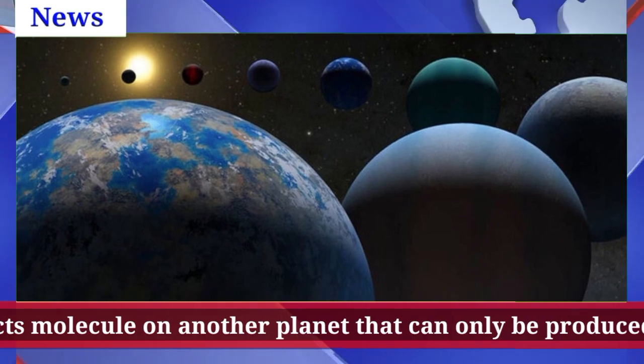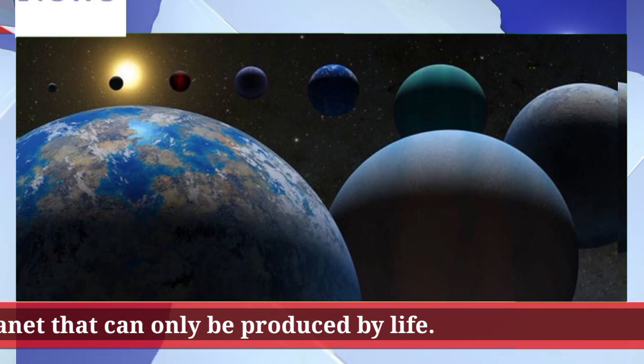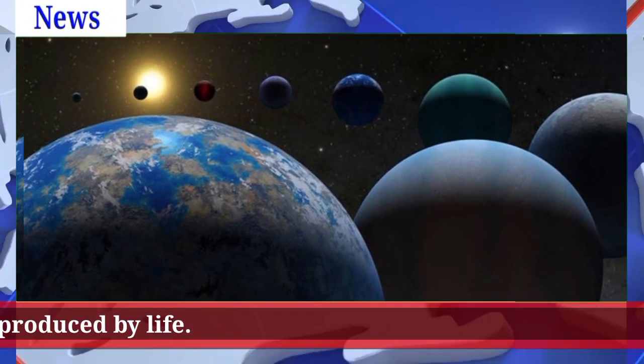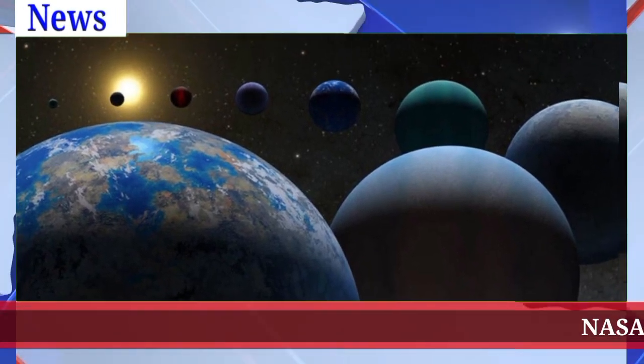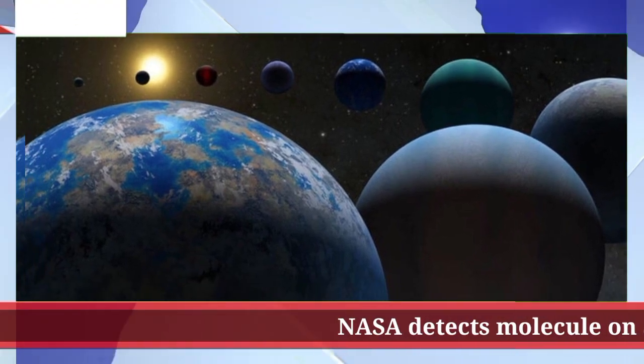The bulk of it in Earth's atmosphere is emitted from phytoplankton in marine environments, University of Cambridge professor Niku Madhusudhan, who led the research, told the BBC. The discovery marks the first time astronomers have detected possible DMS in a planet orbiting a distant star, according to the report.